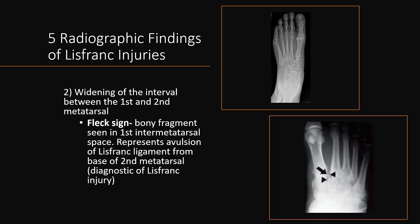The second radiographic finding is widening of the interval between the first and second metatarsal. The fleck sign is a bony fragment seen in the first intermetatarsal space and represents avulsion of the Lisfranc ligament from the base of the second metatarsal, which is diagnostic of a Lisfranc injury. The fleck sign can be seen in the bottom right image.